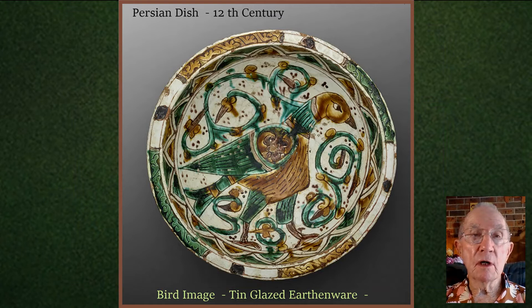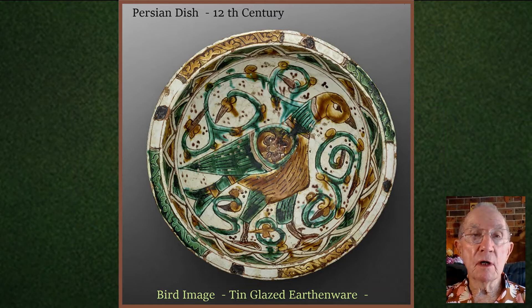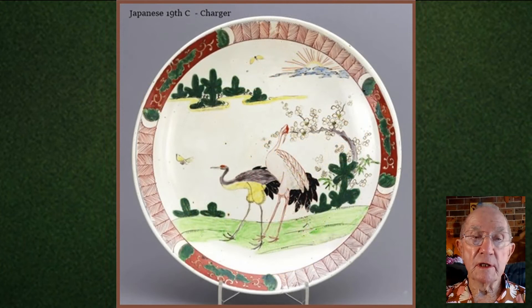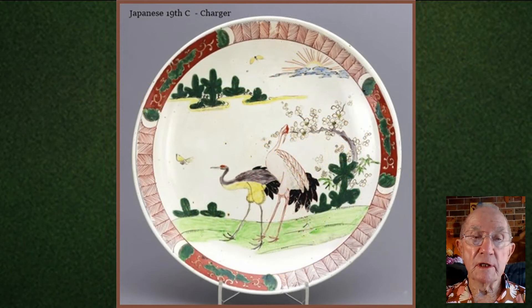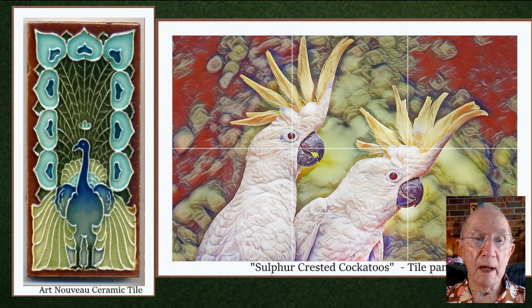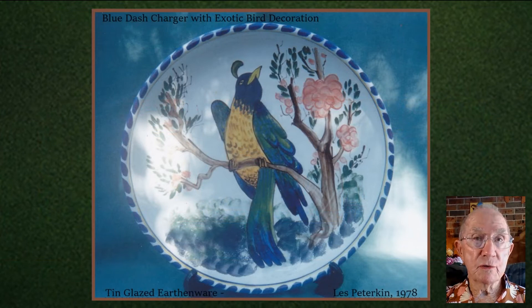Birds are very frequently used as the main design on plates, vases, and tile panels. This early Persian dish shows a lovely design enhanced with on-glaze copper and iron enamels. The English factories of Chelsea and Worcester specialised in exotic bird decorations. This 19th century Japanese charger has the sacred crane as its main theme. A superb Charles Cato art deco vase features a green parrot. Here are some tile panels, and a couple of pieces by yours truly.